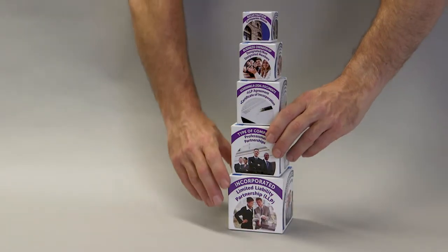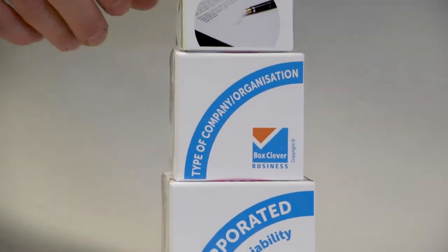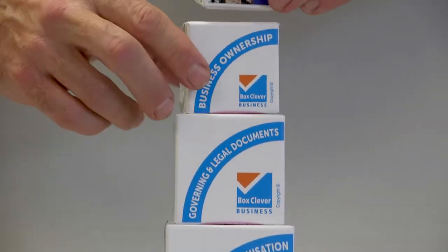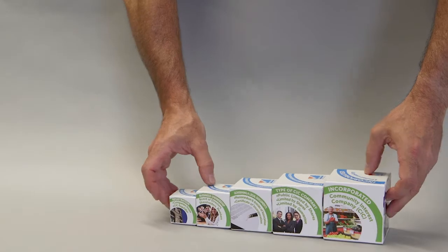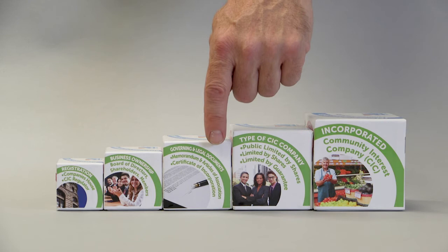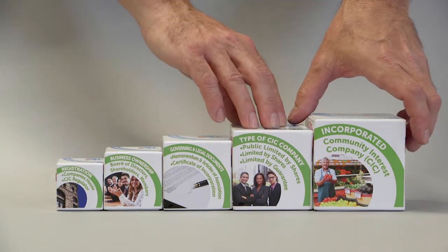To recap: you decide on your form of incorporation, then the type of company or organisation, the governing and legal documents, and finally the registration. If you are incorporated as a particular form, your type of company or organisation, governing and legal documents, business ownership, and registration all follow accordingly.